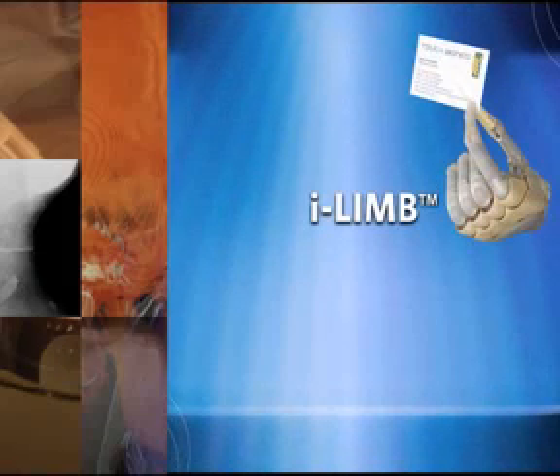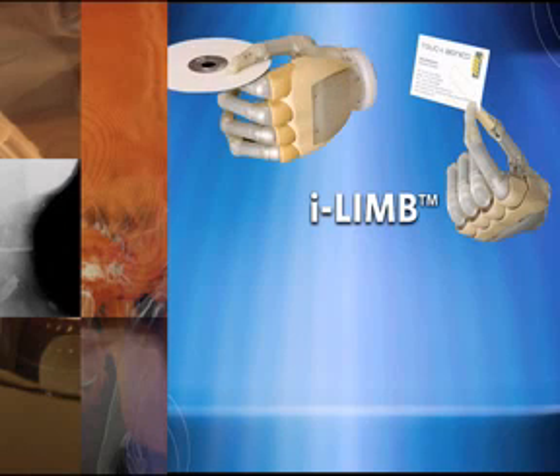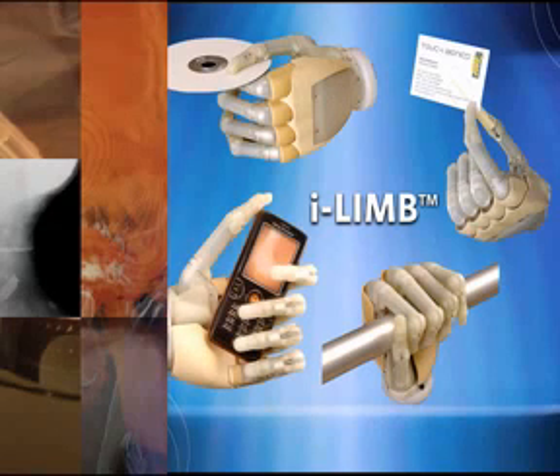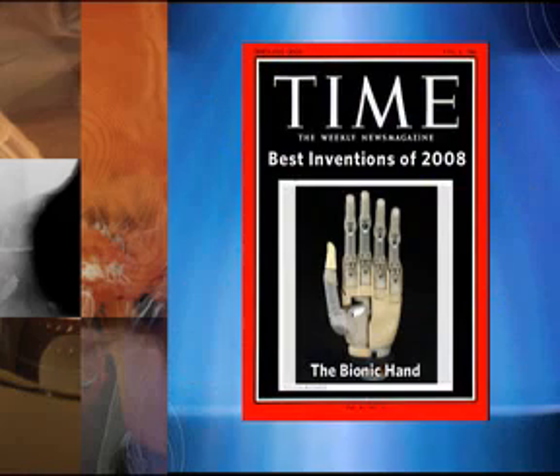There's a hand out there called the I-Limb. It has different grips — able to pinch a card, grab a CD from the side, hold on to a handle or a rail, a cell phone, a ball. It will conform to pretty much what our hand conforms to. Last year it was actually rated in Time Magazine as one of the top ten inventions in the world.